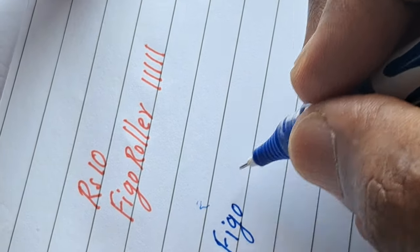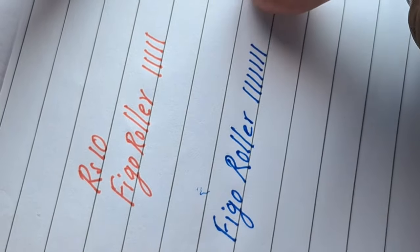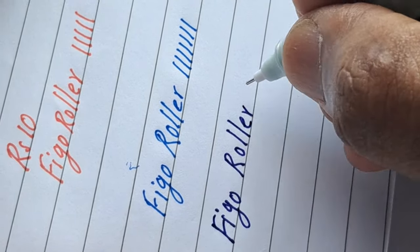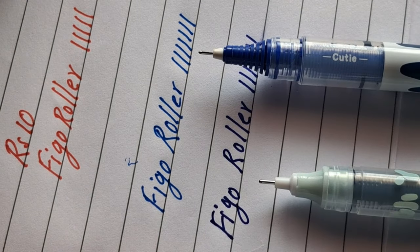It writes slim but the ink is like a fountain pen ink. Students like this pen because of its slim writing nib which gives extra comfort while writing, and the ink dispersion is heavy which makes ease of speed writing.